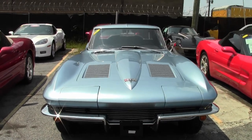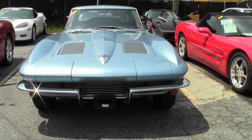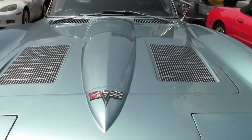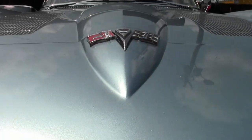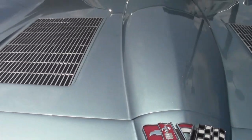It is an automatic. Back in the day, the automatics were very, very rare. A total of 21,513 cars were made and only 2,621 had the automatic transmission.